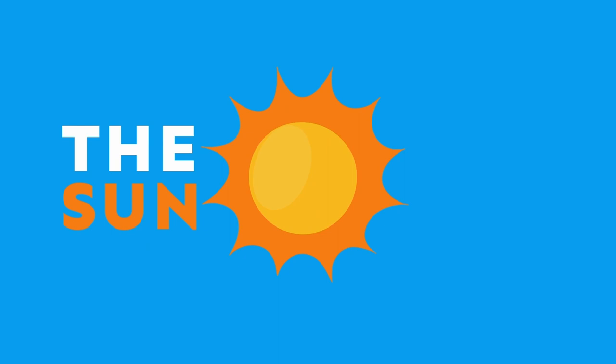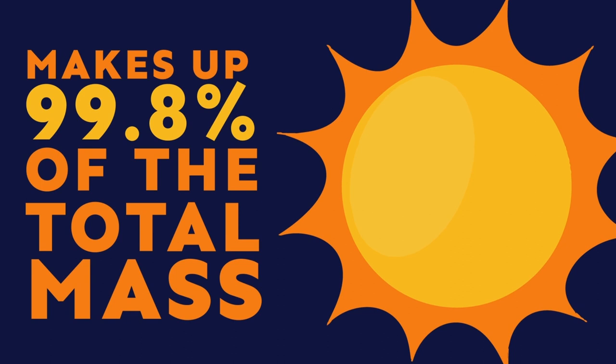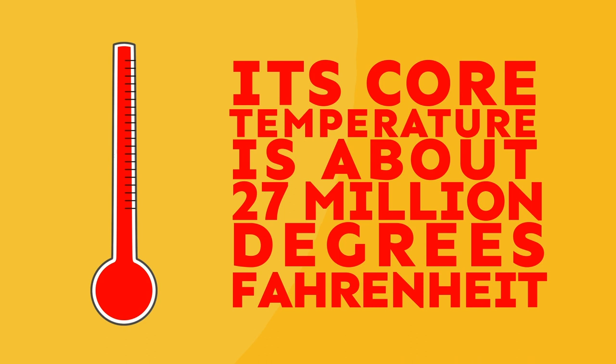The Sun is actually a star. It is the largest object in our solar system and makes up 99.8 percent of the total mass. The Sun is 4.6 billion years old. One million Earths can fit inside the Sun. The Sun's core temperature is about 27 million degrees Fahrenheit. Wow, that's hot!